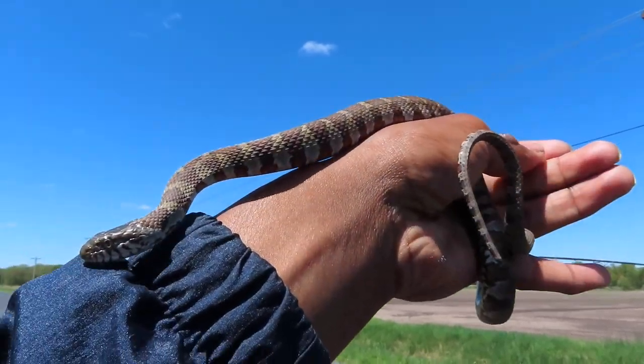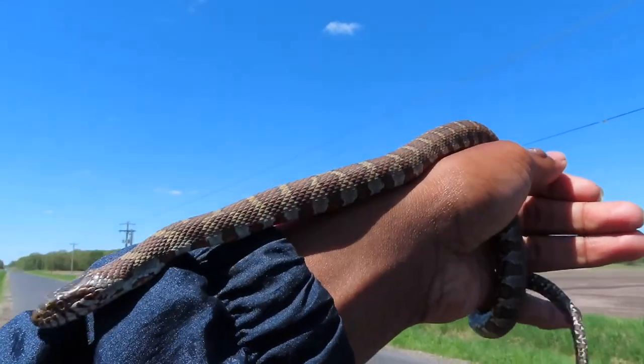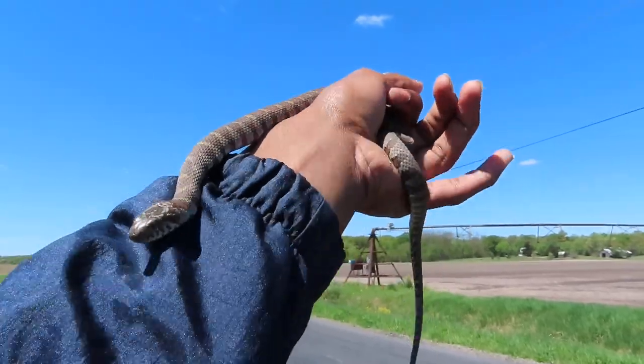Saying hello to the camera. Real nice demeanor — I'm going to put this guy back and keep going at it.